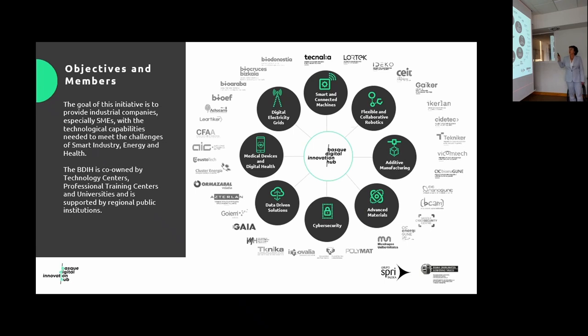We provide more than 250 assets so that companies can invest in and test new technologies before committing. Relevant to the topics we are covering today, there are two nodes: the Medical Devices and Digital Health node, which I coordinate, and another node on Flexible and Collaborative Robotics, more focused on industrial robotics, but with interconnections between both nodes.